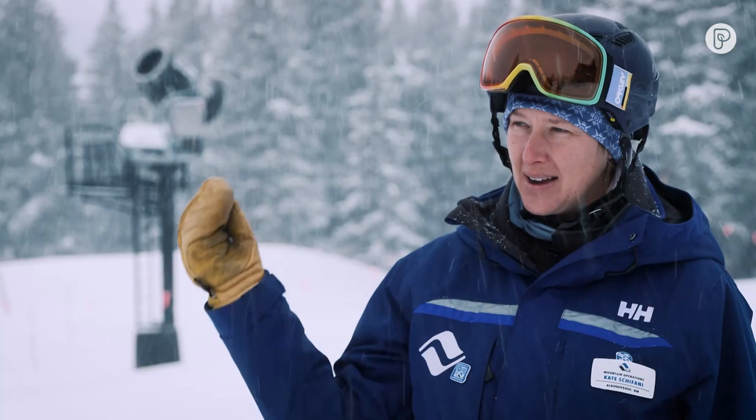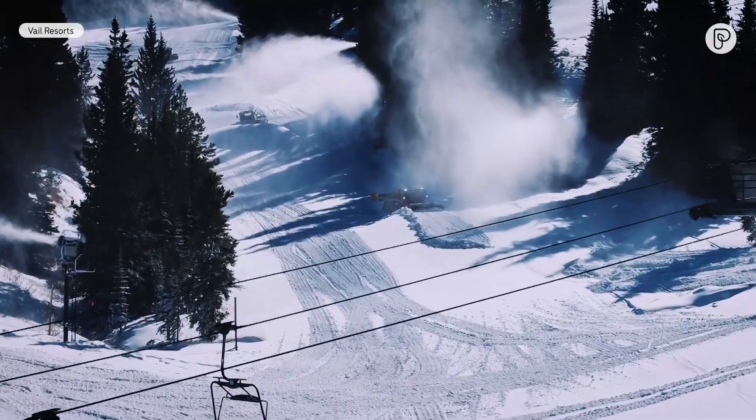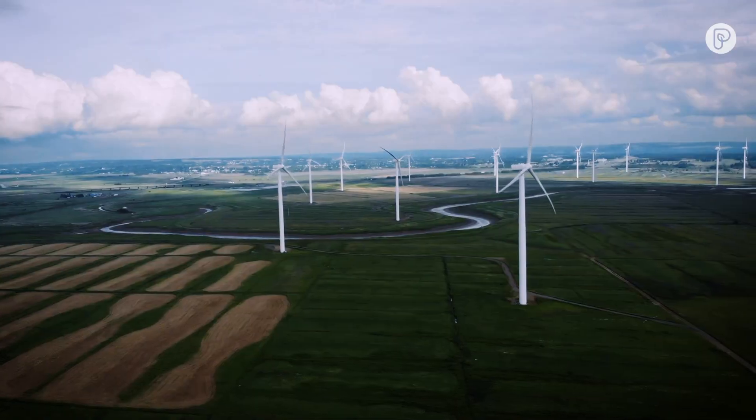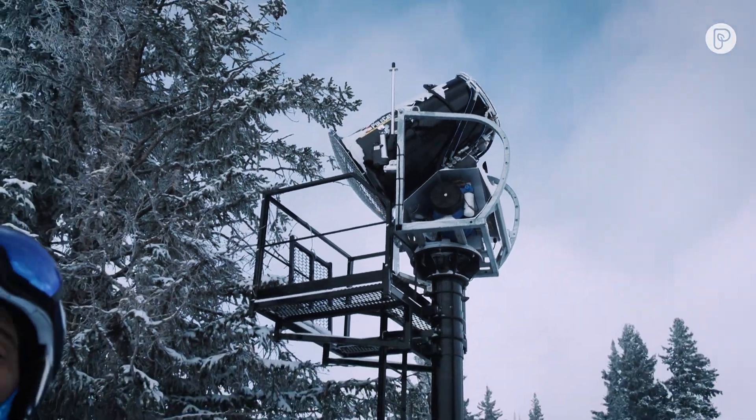Our equipment has upgraded. We've put compressors on these fans so it's a lot more localized just in the field. As a company we've offset all of our emissions with a wind farm, so all of our energy is renewable across our operation, which is really cool.